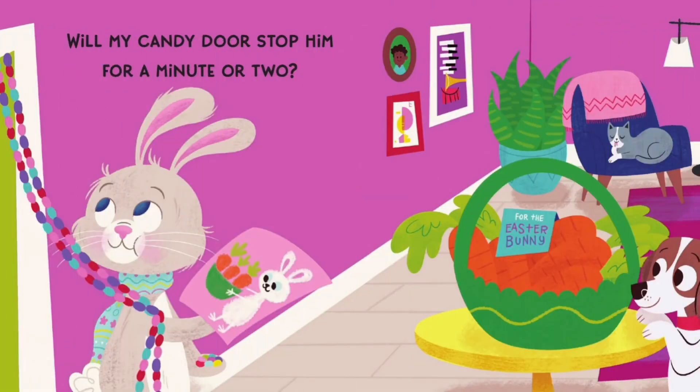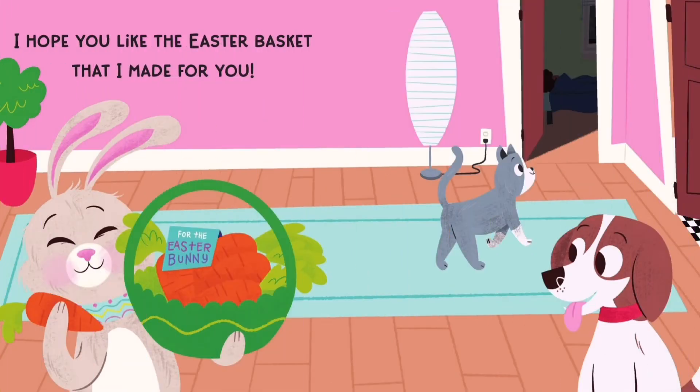Will my candy door stop him for a minute or two? I hope you like the Easter basket that I made for you.